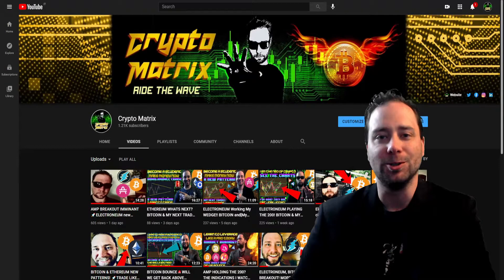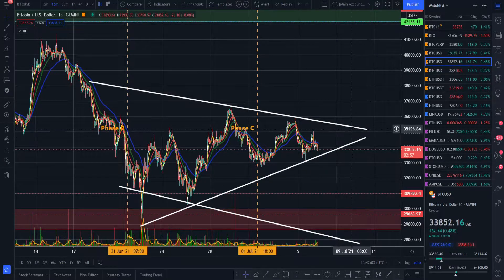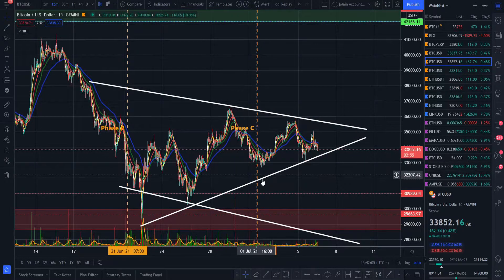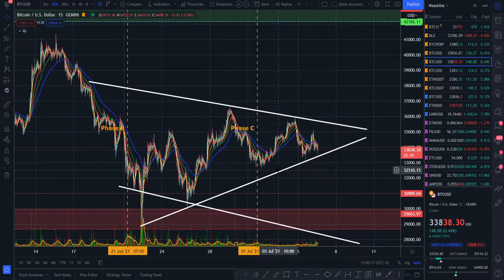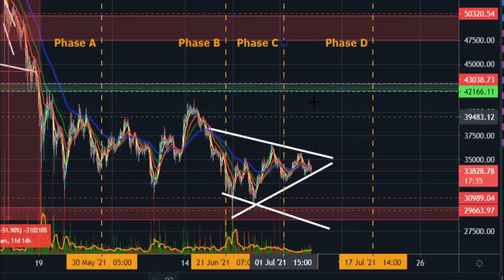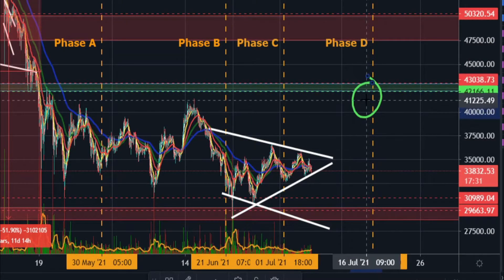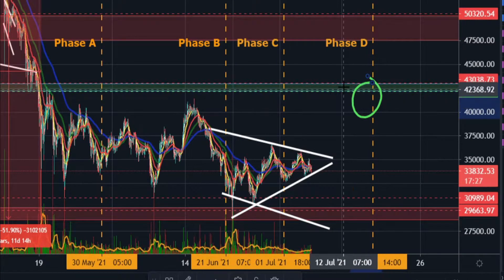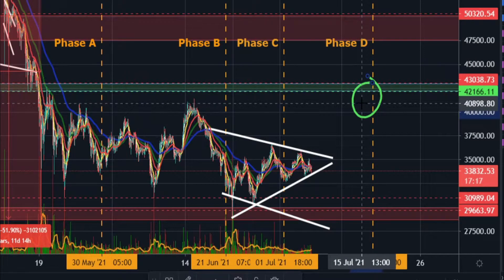What's going on YouTube, Crypto Matrix here coming out to another cryptocurrency stream. We are still working that symmetrical triangle, but I also want to show you another potential pattern which could yield another potential breakout. You could ride that from breakout to support or resistance either way, and I'll show you exactly what that pattern is and how to take that trade on your favorite exchange.